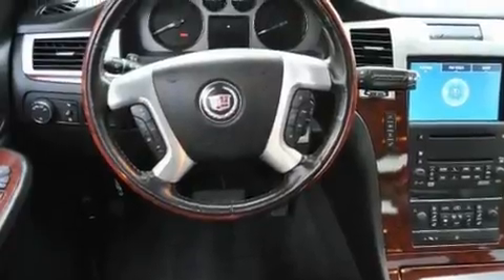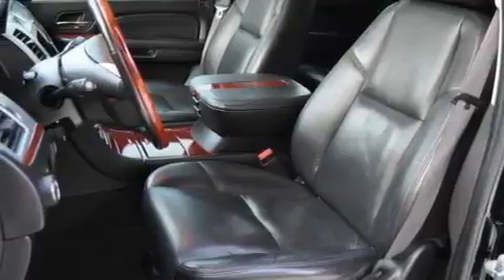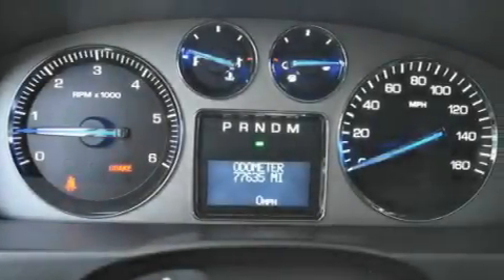Its top features include heated seats, air conditioning with automatic climate control, a power rear lift tailgate, 10 perfectly positioned speakers, leather seats, an air suspension, big 18-inch wheels, a low tire pressure indicator, cruise control, and a sunroof that enables you to fill the cabin with fresh air at the push of a button.